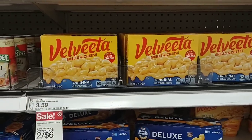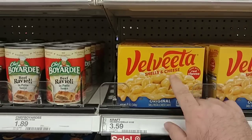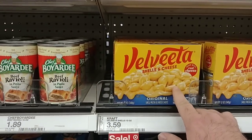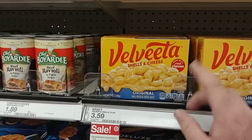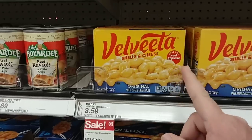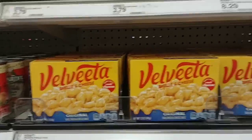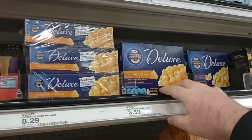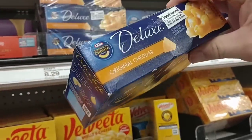We got a lot of comments on the shells and cheese — someone mentioned Velveeta. These are on sale at Kroger when you buy five or more, bringing it down to $2.79. Target is having a sale on these — two for $6, so you get them for $3 a piece. That's not too bad. And then they have the Kraft version at $3.59, so a little pricey.